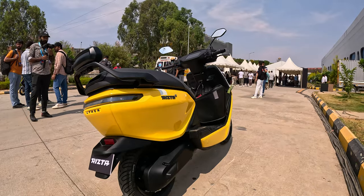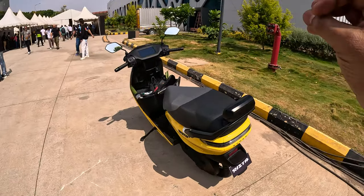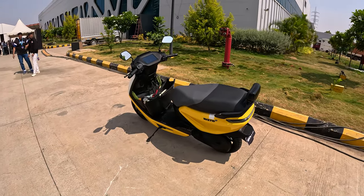Many features set this apart. It is very nice and spacious, and you can see that it has a much bigger seat.